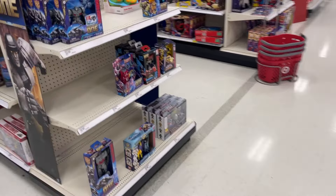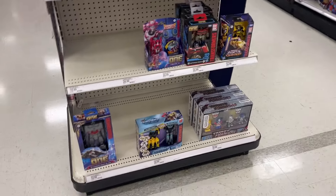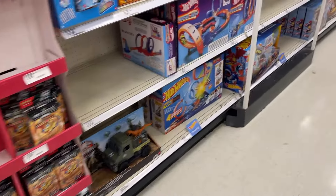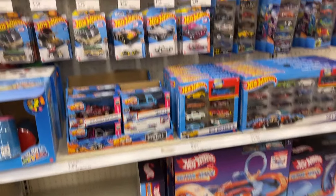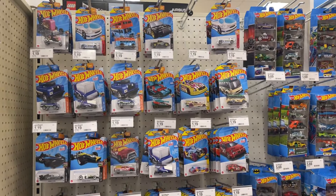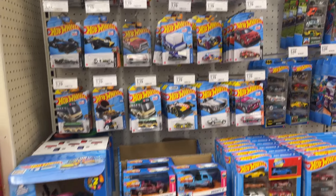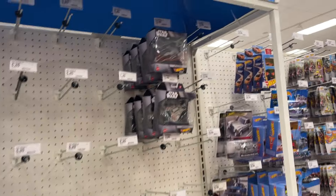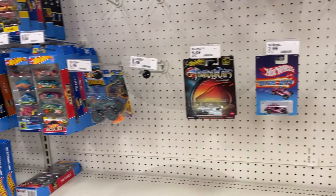Still got plenty of Transformers One. A little Jurassic World sneaking in on our Hot Wheels — pretty good stock of Hot Wheels there. Got some five-packs, a little Star Wars, ThunderCats.